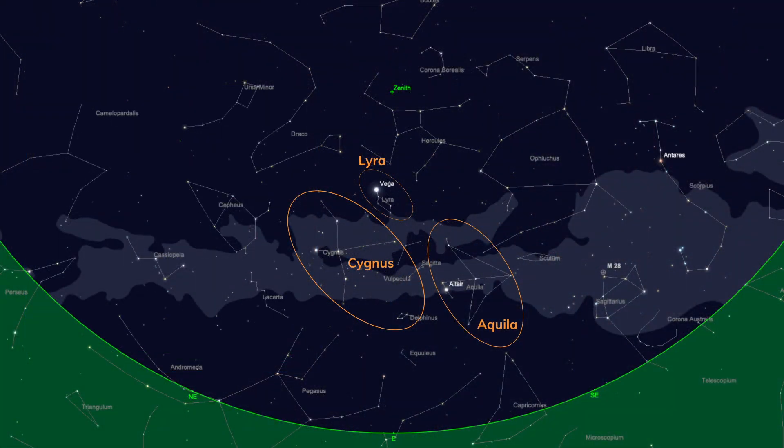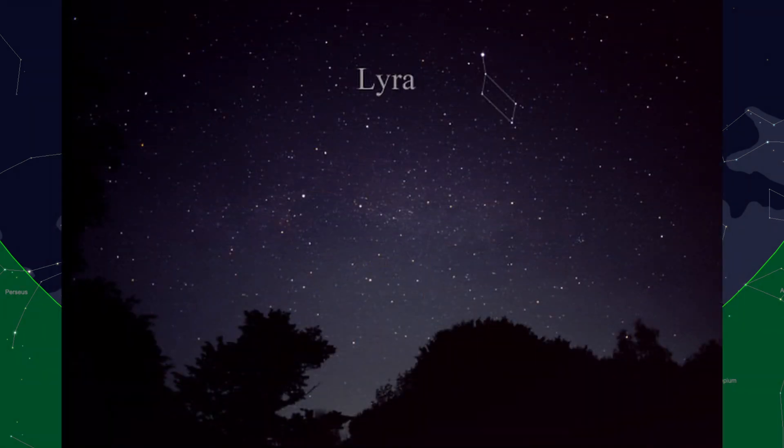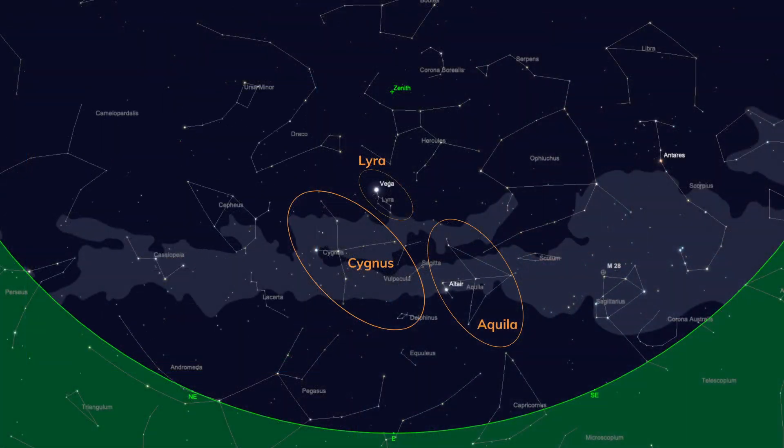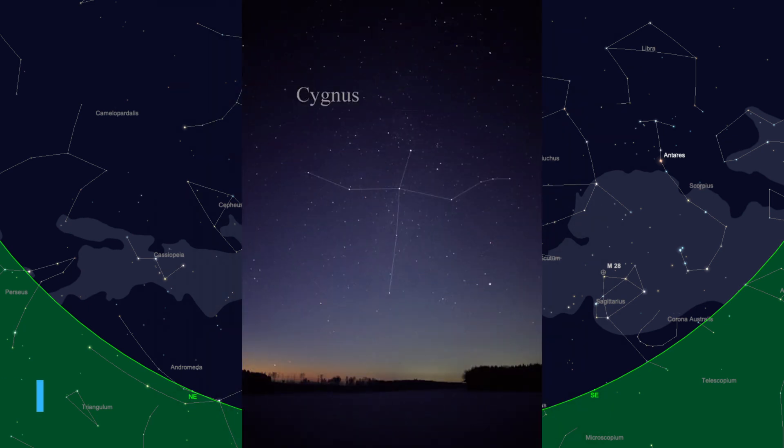Lyra is a quirky little constellation. Once you find Vega — a very, very bright star — the constellation itself is a little parallelogram, quite a bit fainter than Vega but attached to it. It's also home to the famous Ring Nebula, which is well worth a look. Moving on to Cygnus, I think this is one of the brightest and most obvious constellations in the summer sky. It's supposed to be a swan flying overhead, but to me it just looks like a long bright cross, with Deneb as the brightest star.